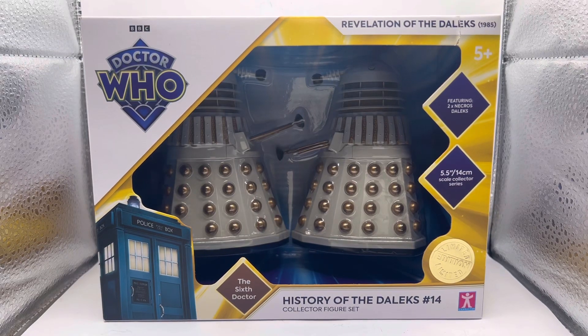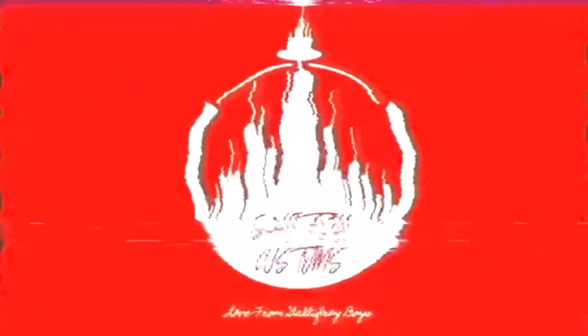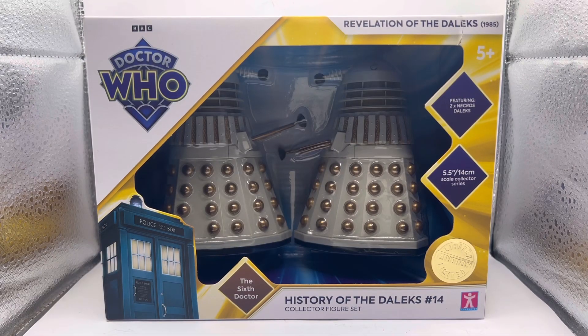Hi guys, this is Gallifrey Customs and welcome back to another video. Today I'm very excited to share with you the final figure set of the first lot of B&M sets for this year — the Doctor Who History of the Daleks Set 14, the Revelation of the Daleks from 1985. It's a very exciting set featuring two Necros Daleks.